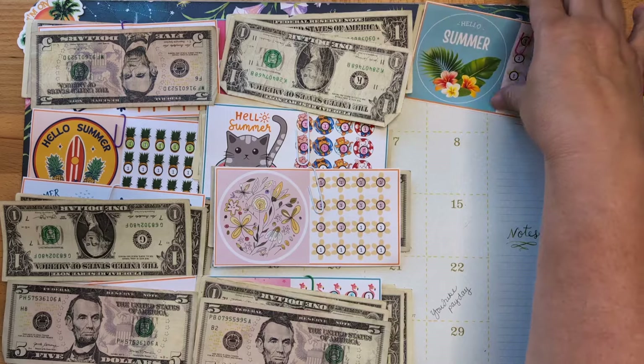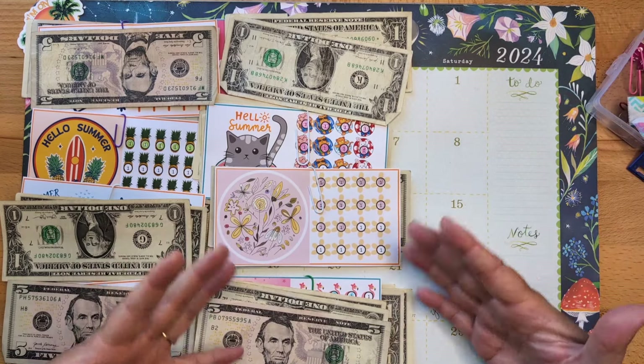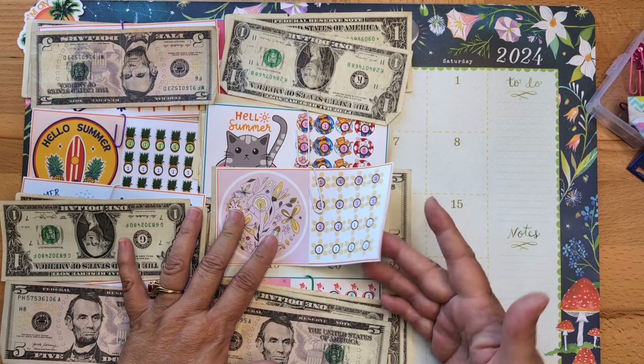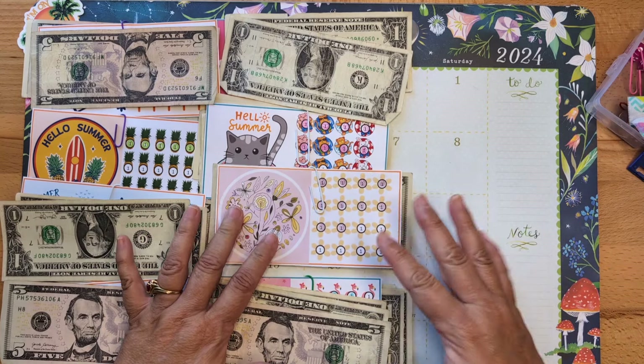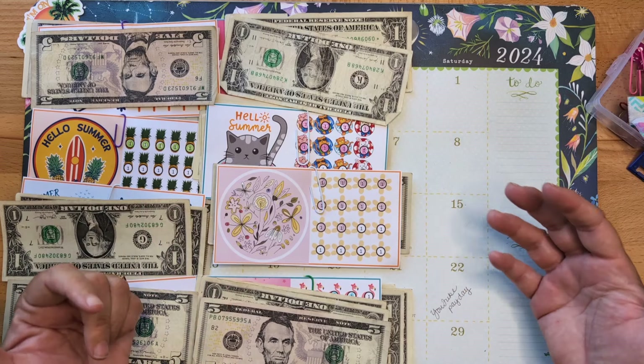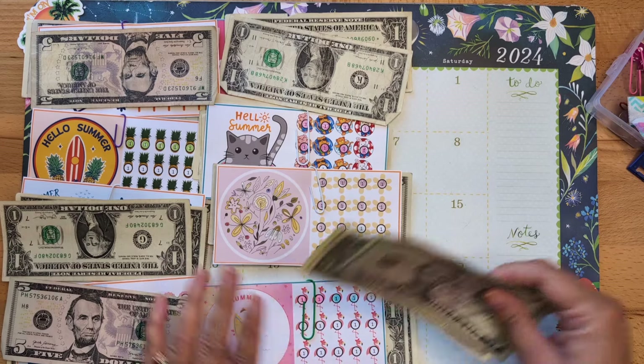I'm really curious in the comments to know where your money is going to go. Normally on the back of each mini I write where it's going — I use them as stepping stones to achieve bigger goals. I'm curious to hear where your money's going!